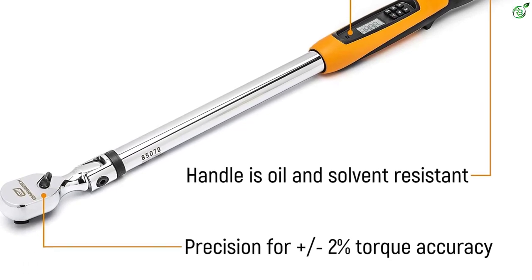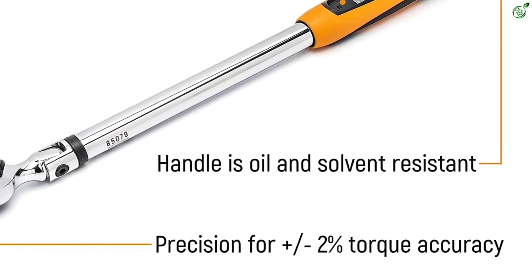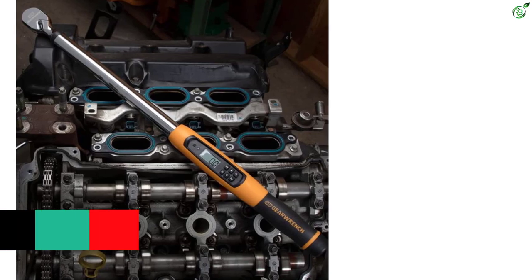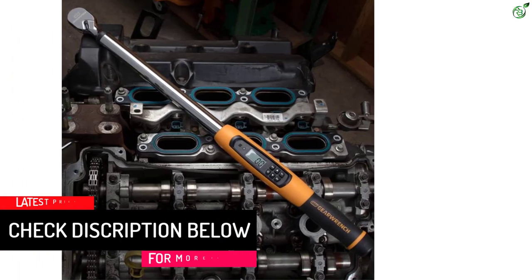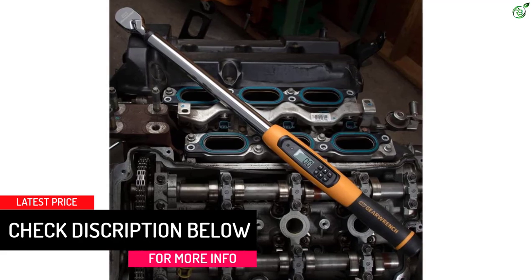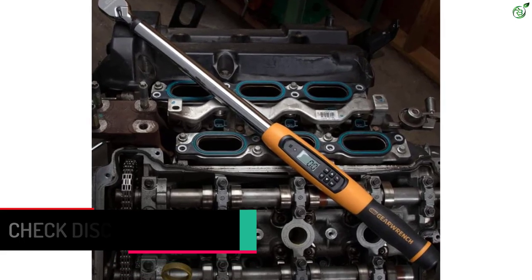The display provides the torque value in 5 measurement units: Nm, ft-lb, kgf·m, kgf·cm, and N·in. GearWrench backs this torque wrench with a 1-year limited warranty from the original date of purchase.